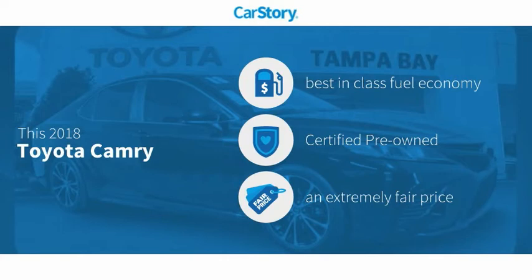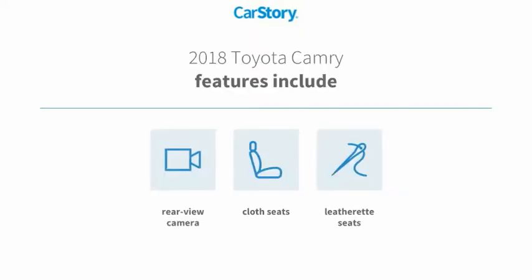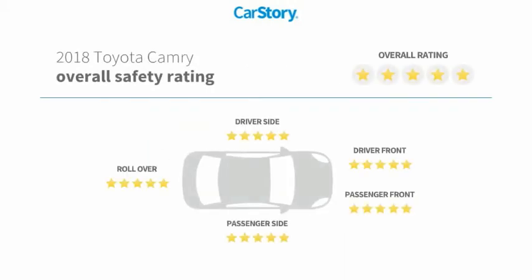This vehicle has best-in-class fuel economy, is certified pre-owned, and offered at a fair price. Features also include cloth seats, a rear-view camera, and it has been listed as an IIHS top safety pick with strong ratings.